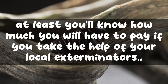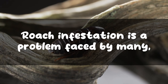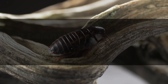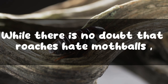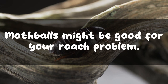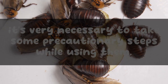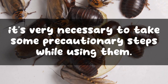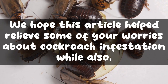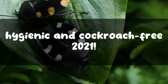Final words: roach infestation is a problem faced by many, and it is important to treat it as soon as you can. Mothballs are a temporary but efficient solution to the problem. While there is no doubt that roaches hate mothballs, using them is a tricky business — mothballs might help with your roach problem but could prove fatal for your loved ones' health. Therefore, take the necessary precautionary steps while using them. We hope this helped relieve some of your worries about cockroach infestation and showed you how to use mothballs safely.